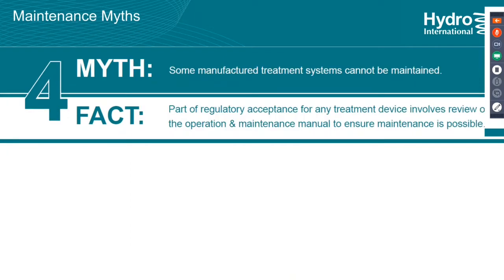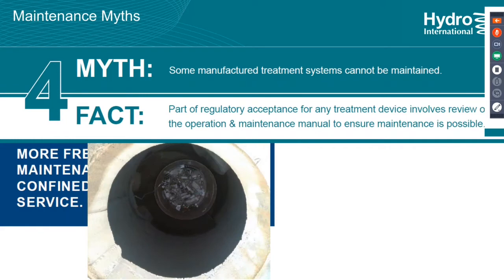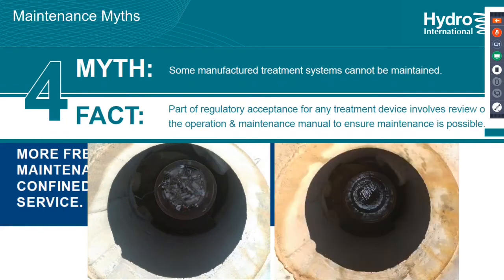Another myth is that some manufactured treatment systems can't be maintained. If you're a specifying or municipal engineer with manufacturers approaching you to use a particular unit, there can be the question of whether you can even maintain it. There's a lot of time, money, and effort that goes into the approvals process, and I assure you that no matter the manufacturer, if they've made it through one of those approval agencies, they can be cleaned to some extent. More frequent and routine maintenance means less confined space entry, less work, less manpower. Here's a dirty system compared to a clean system.